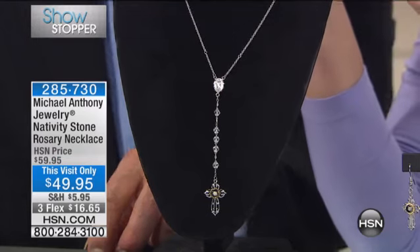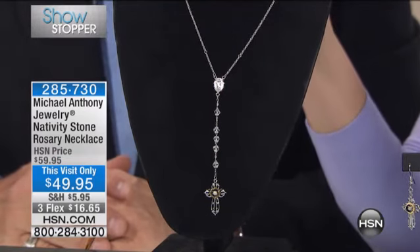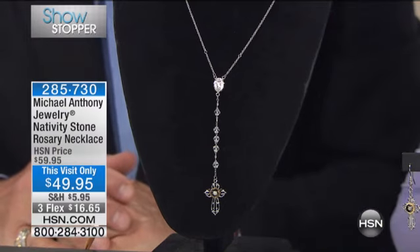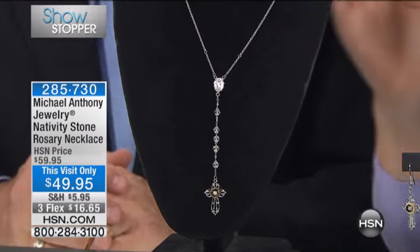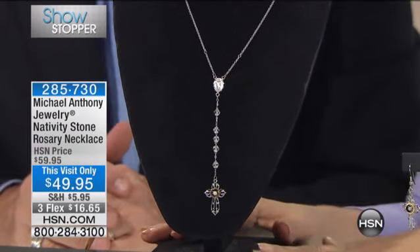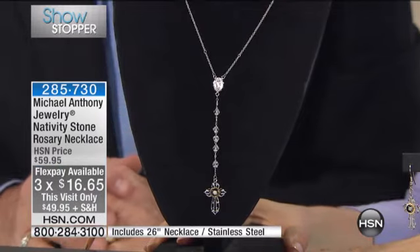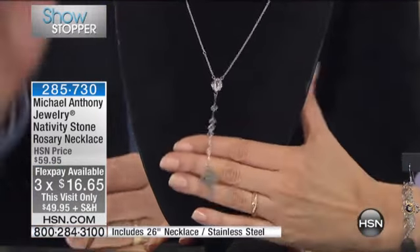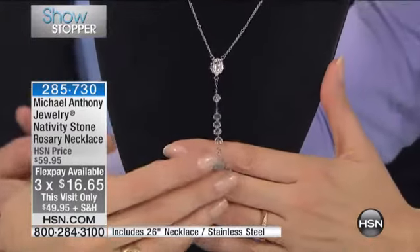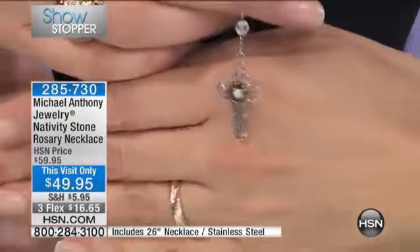We'd like to, first of all, thank the hundreds of you who have already said, 'Oh my gosh, I need that immediately.' It's just back since October — it has taken us that long. We have the three flex payments available for you at under $17, for today only. I have trouble hearing that when you say $16.65 — $16.65, plus perhaps reduced shipping and handling if you bought something else in jewelry or fashion today.